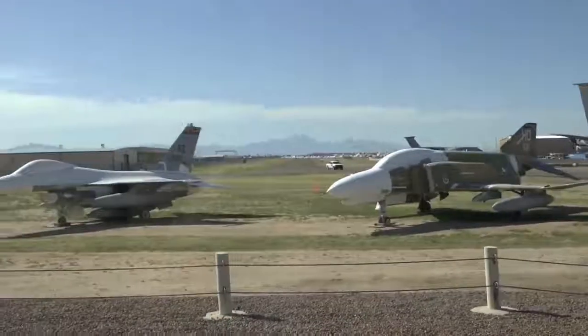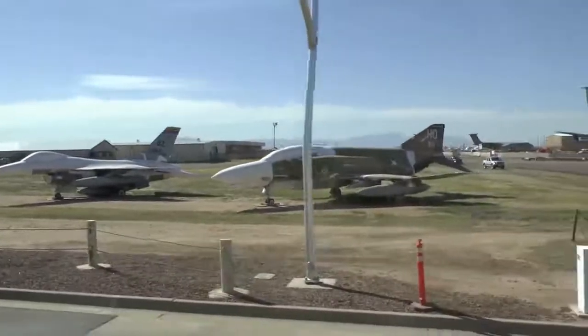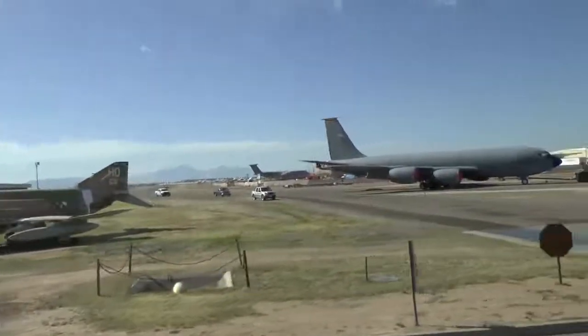The Thunderbirds fly that. The Vietnam-era F-4 there has four stars and a cape — Captain Steve Ritchie was an Air Force Ace.